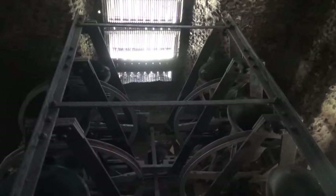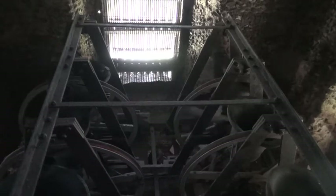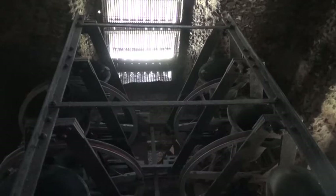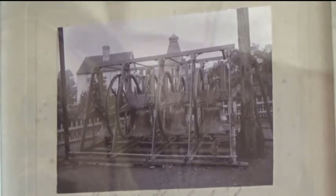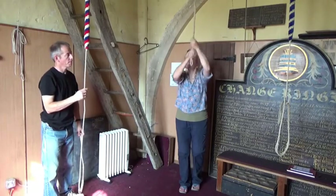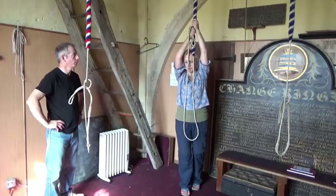What is causing that peculiar clattering noise? Andrew climbs up to investigate. It turns out that the bells are fitted with an unusual slider mechanism consisting of a metal pendulum which swings in a small arc when the stay makes contact. With a bit of luck, the noise won't prove too intrusive in the recording. Each bell in the tower is recorded in turn until all bells are captured. Then finally the bells are lowered.